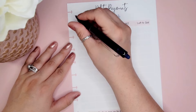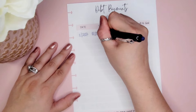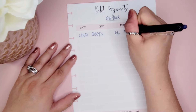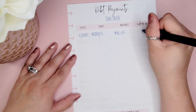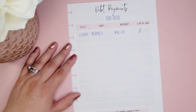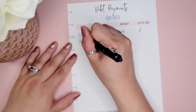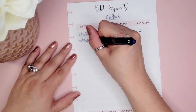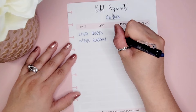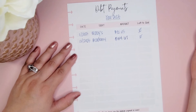The first one was paid off in November 2023 — that was my Macy's card, and the amount paid was $72.05, with zero left to pay. The second one was Academy, paid off in December 2023, and that amount was $154.67, paid in full.